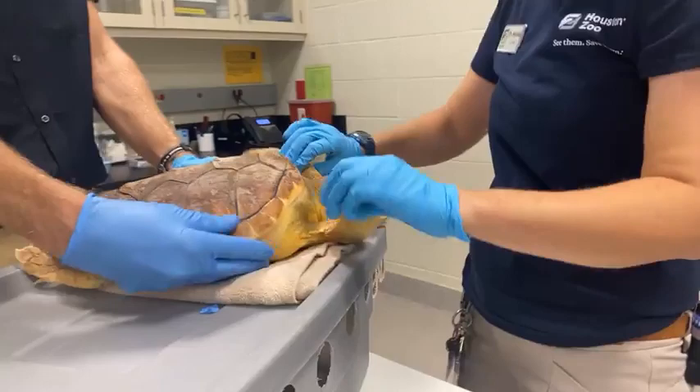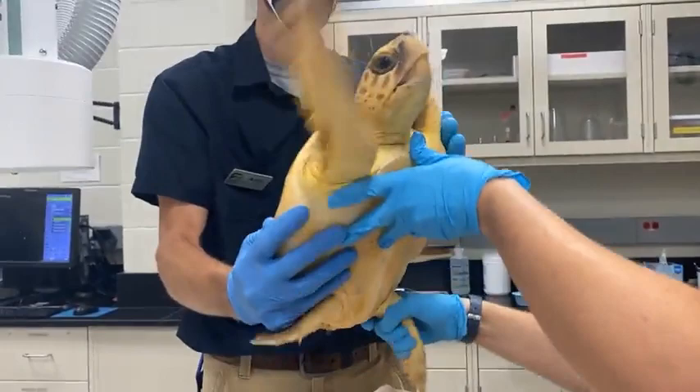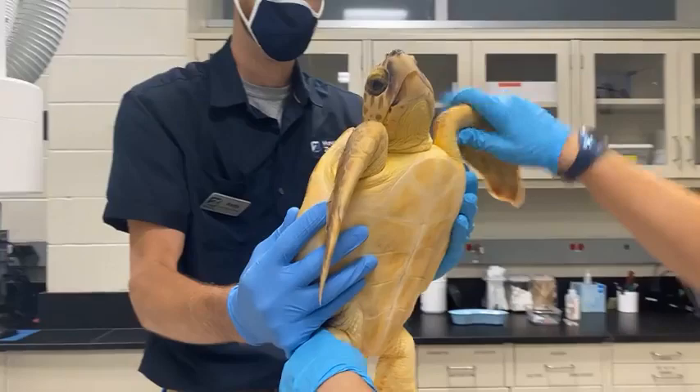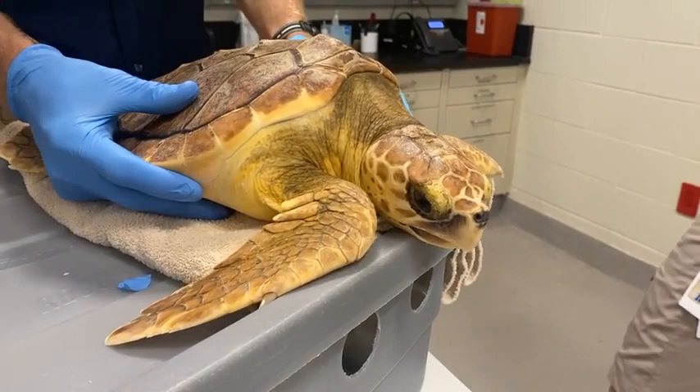Everything looks good. As you can see, as these turtles stay with us and get warmer, they get very active and very strong, and that is exactly what we want to see in a sea turtle. Just checking to make sure that all the skin looks good, the shell looks in good condition, and that the animal is in good body condition and has been eating well — no concerns there. So we're going to send the blood out to the lab and get started with the next turtle.